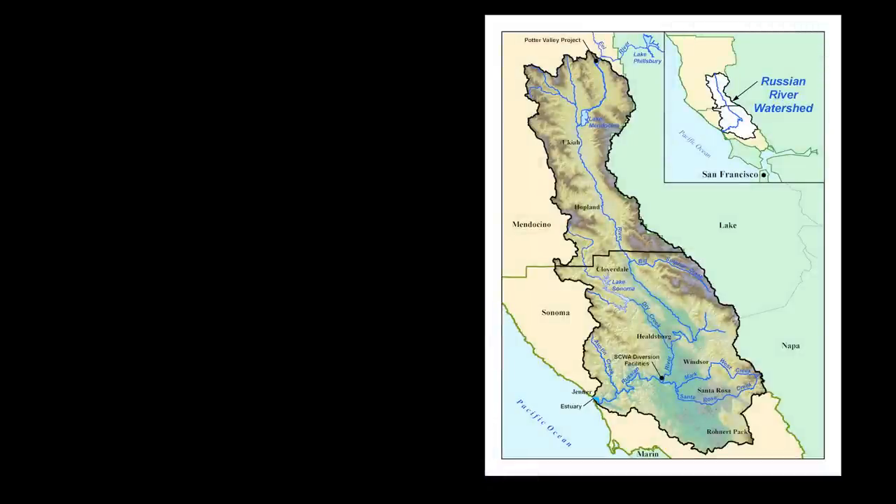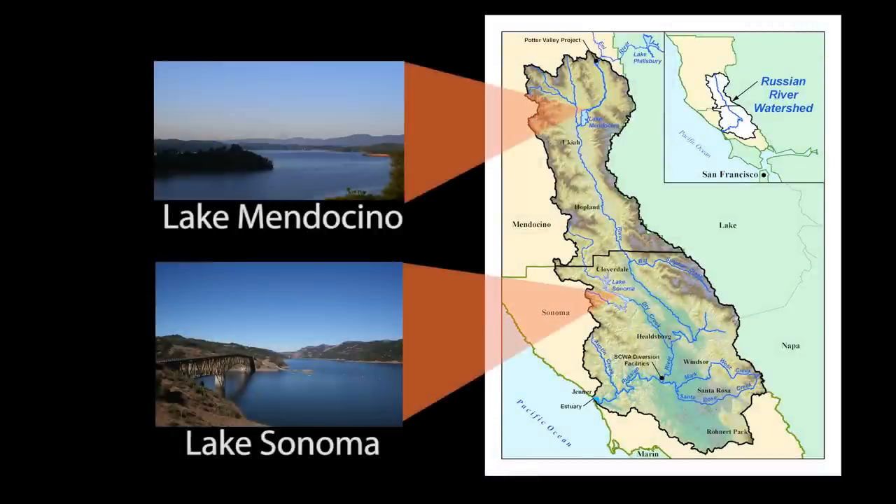The lifeblood of our water system is the Russian River, and the two major reservoirs on that river, which include Lake Mendocino and Lake Sonoma. Both of these reservoirs provide flood control, recreation, and water supply to the communities in Mendocino and Sonoma counties.